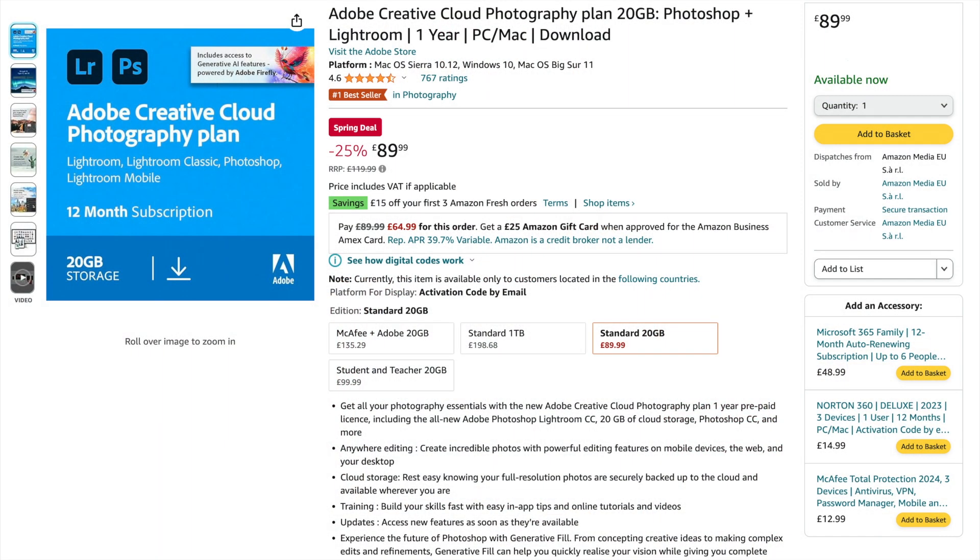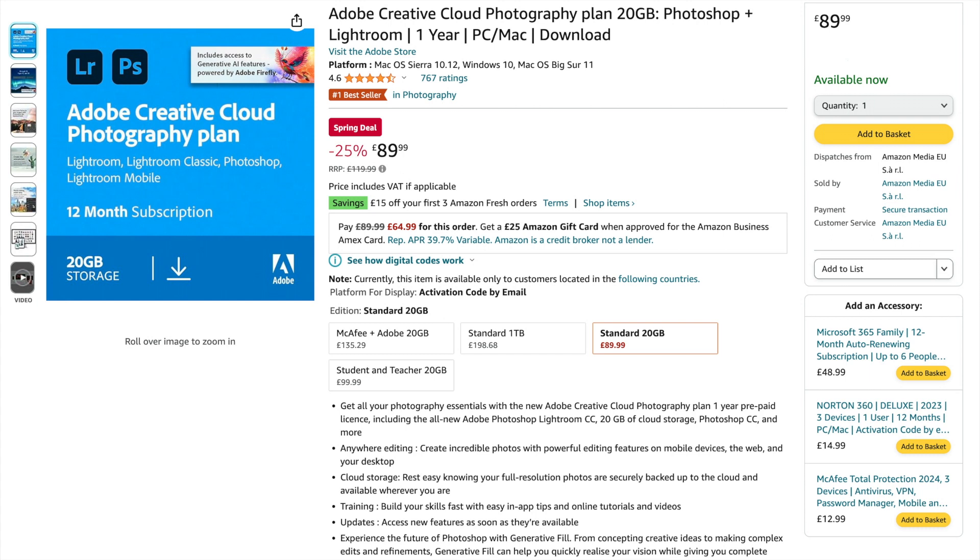Or £120 for an annual subscription. Well, between now and the 25th of March, you can head to Amazon using the link under this video and get a 12-month subscription to the Photographer's Plan for just £89.99 — that's a significant discount from the usual price, and it gives you the full versions of Lightroom, Photoshop, and a few other mobile editing options.